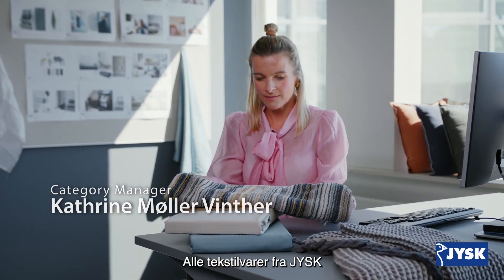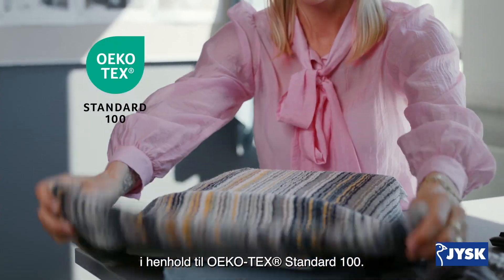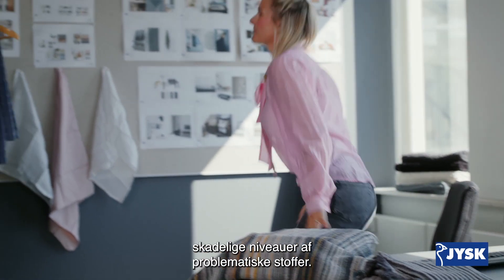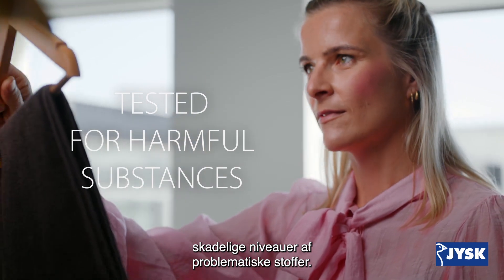All USK textile products are already certified according to Oeko-Tex Standard 100. This ensures that the products do not contain any harmful levels of problematic substances.